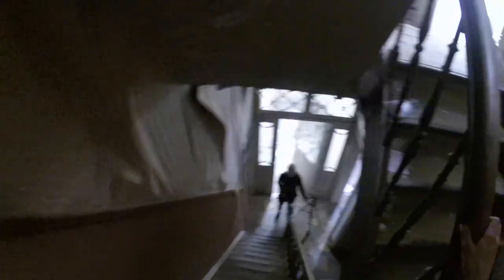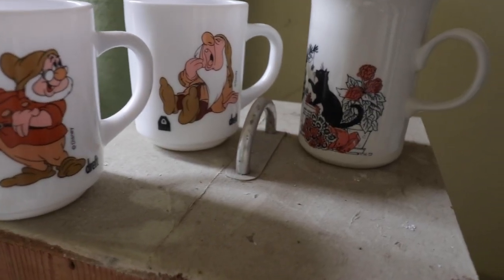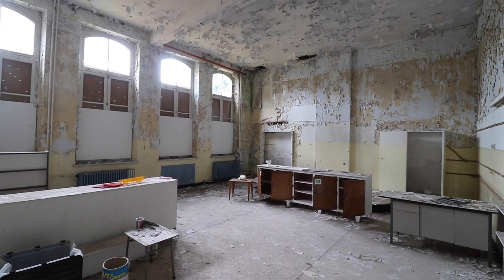After we explored the upper floor we decided to conclude our explore. The current future for this historic school is still unknown to this day. But looking at the state of the building, it will probably be demolished in the near future.